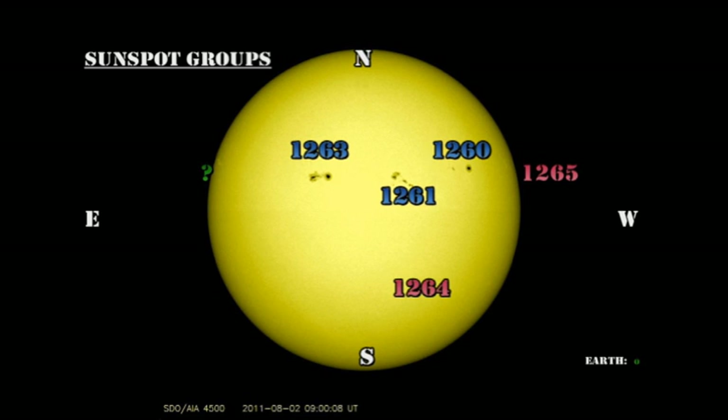Region 1265 seems relatively stable but is going over the West Limb, so we'll lose that in the next day or two. Region 1264 has been downgraded by NOAA to a spotless plage, though looking at the SDO high-resolution data I think I can see a couple of small pores there still. Region 1260 seems relatively stable and has produced no activity. Regions 1261 and 1263 are the ones producing the flares, and the M-flare came from 1261, the morphology of which has changed radically over the last few days.